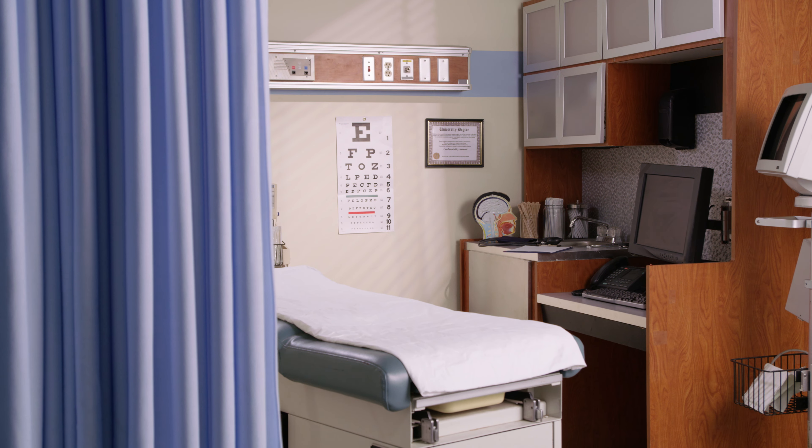Even if you're not necessarily considering starting up your own practice today, maybe you were like me and wondering how much money does it cost to start one up, and how hard is it to do?